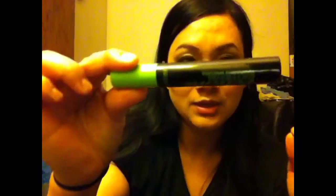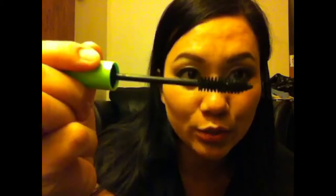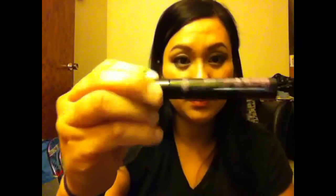At Walgreens I found two mascaras. The first is Best Volume Extreme — I don't like it because the brush is huge, as big as my eyes, though the formula is okay. The second is Extreme Love — I love this one. It has a way smaller brush and it's the one I've been using every day.